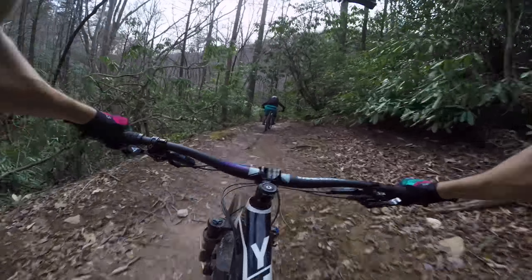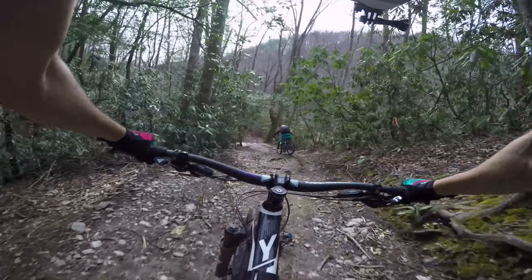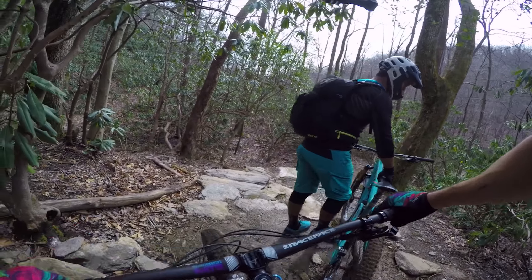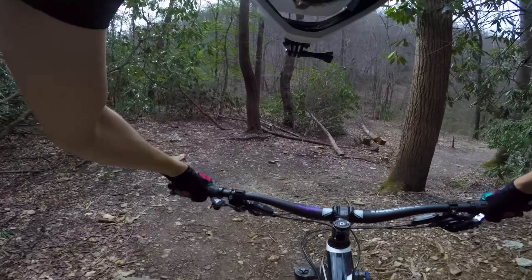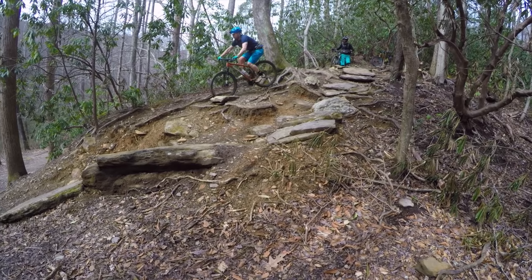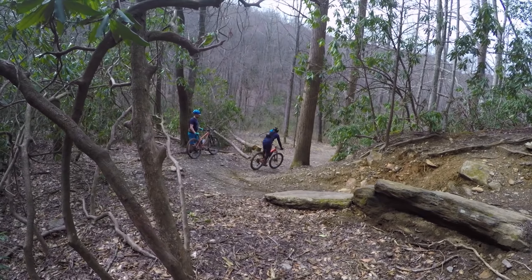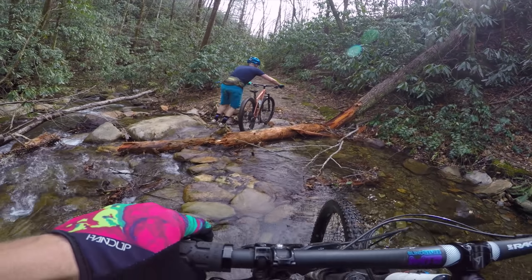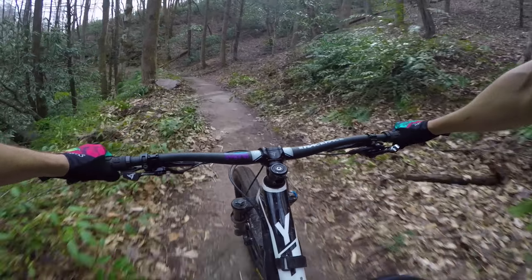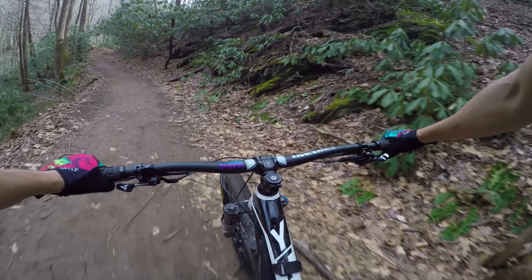As the trail comes to an end there's one last challenge — a nice rocky feature. In hindsight I should have stopped and scoped it before, as I did scare myself a bit, but it all worked out okay. The reason you should scope it is because there are actually a few lines you can take down. I still think the one I chose was the easiest, but it may have been a bit of luck that I just went that way. It's flattened out quite a bit at this point — we're following a creek, which means we're basically at the bottom of Star Gap.